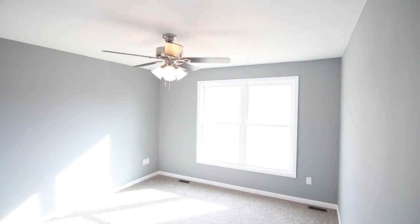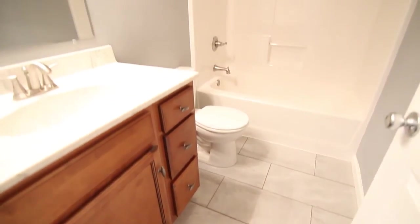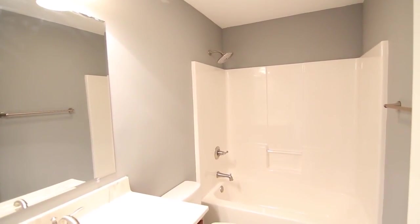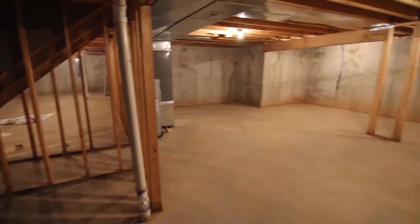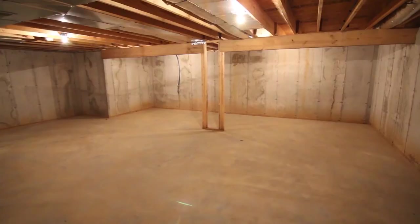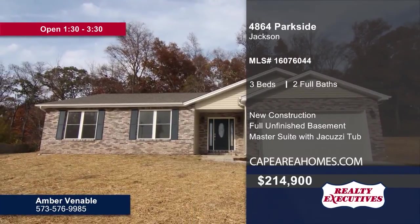Each bedroom contains carpet and a ceiling fan. Tile flooring and a shower-tub combo can be found in this bathroom. Head downstairs to the unfinished basement — the perfect place for your future expansion. To see this home in person, contact Amber Venable.